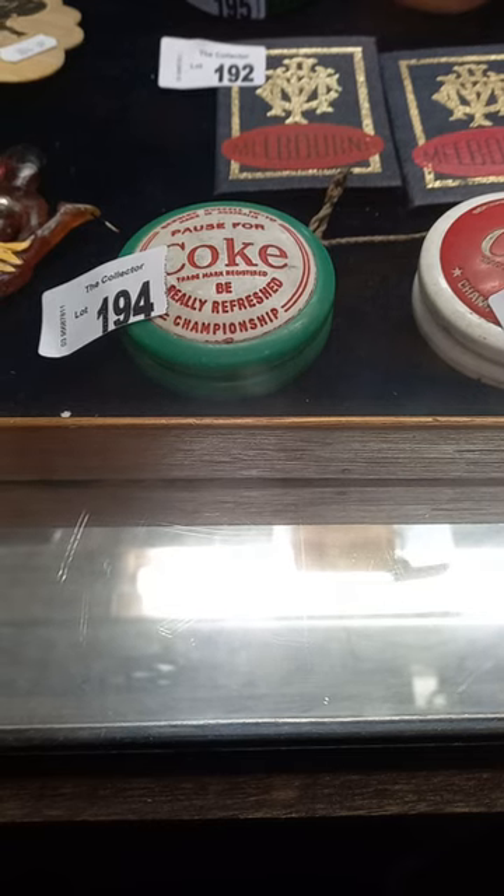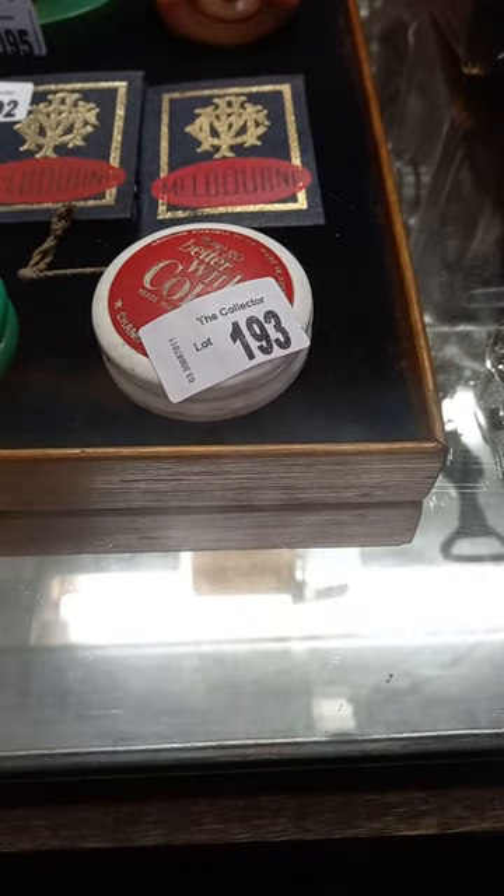Made in Australia Coke Yo-Yo with the green surround. Made in Australia Coke Yo-Yo with the white surround.